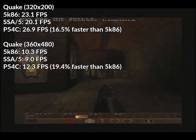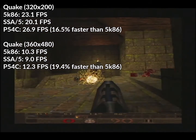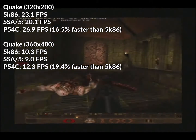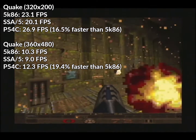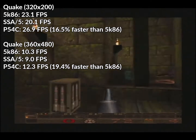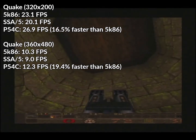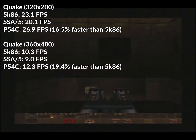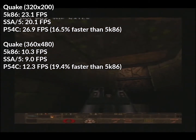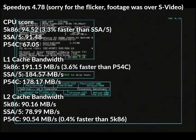In Quake, the Pentium would flex its muscle. The 5K86 would score 23.1 FPS average, the SSA-5 20.1 FPS, and the Pentium 26.9 FPS average — the Pentium was 16.5% faster than the 5K86, who in turn was 14.9% faster than the SSA-5. And the gap would increase in the 360x480 Quake test: the 5K86 scored 10.3 FPS average, the SSA-5 9 FPS, and the Pentium 12.3 FPS average, giving the Pentium a 19.4% performance advantage over the 5K86.